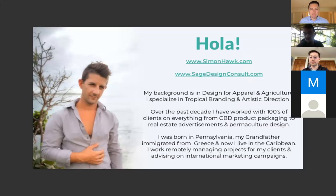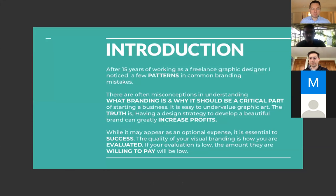I was born in Pennsylvania, where I met Brian. My grandfather was from Greece, so I have a kind of European background, and now I live in the Caribbean — here in Puerto Rico at the moment in my design studio. I've been working remotely, managing projects and advising people on international advertising campaigns for the past five years. Nothing has really changed for me recently; I'm pretty used to working remotely.